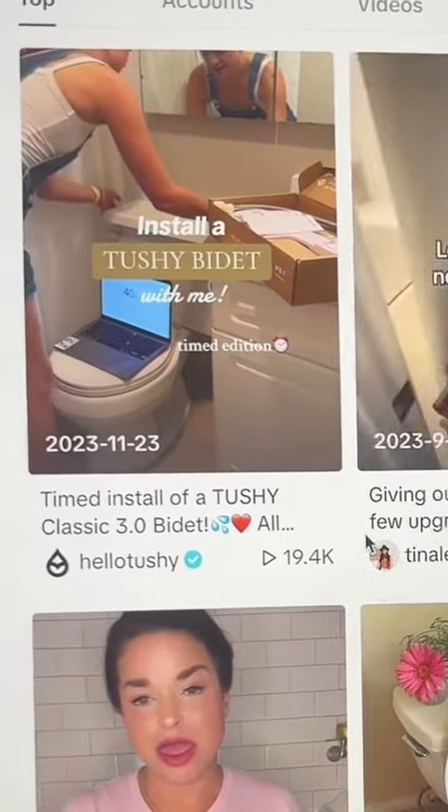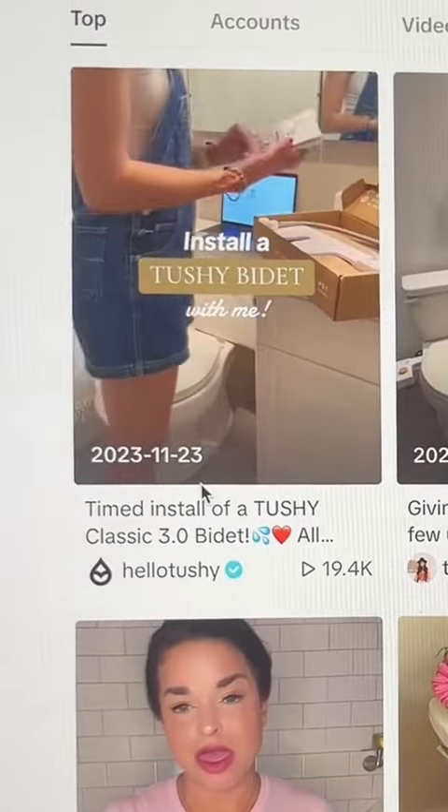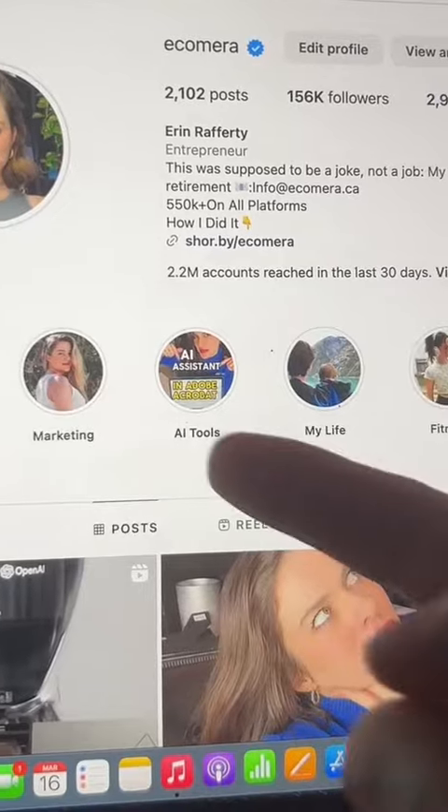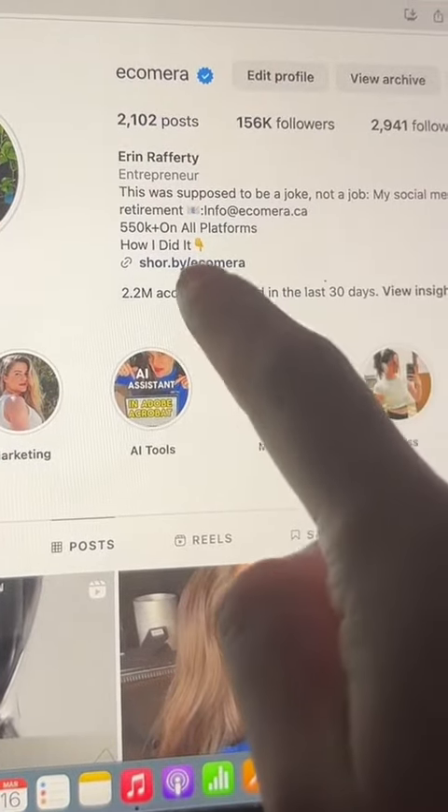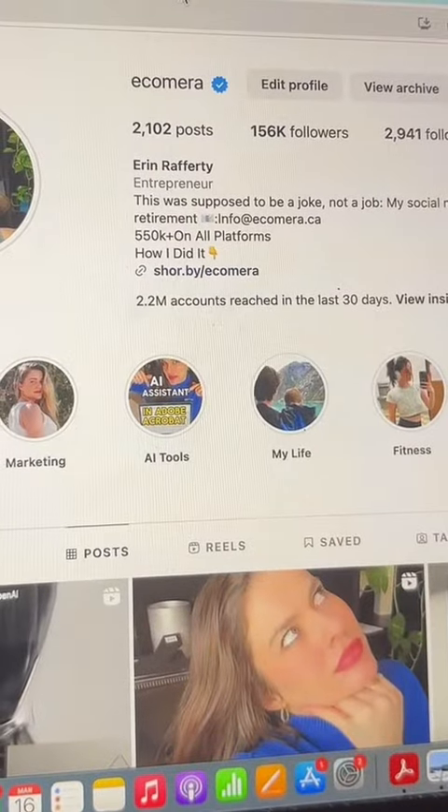Your marketing strategy is making a ton of content around cleaning your butt. I started a business exactly like this in 2018 and I haven't had to work a nine-to-five since. I have linked everything you need to get started here — you know what to do.